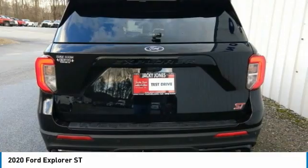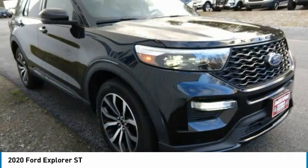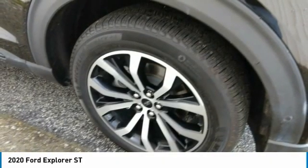Four-wheel drive, turbocharged, tow hitch, heated mirrors, aluminum wheels, rear spoiler, power lift gate, brake assist, daytime running lights, remote trunk release.